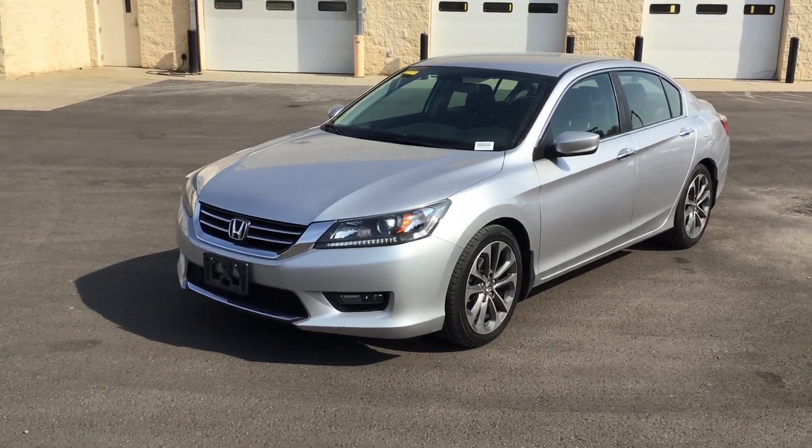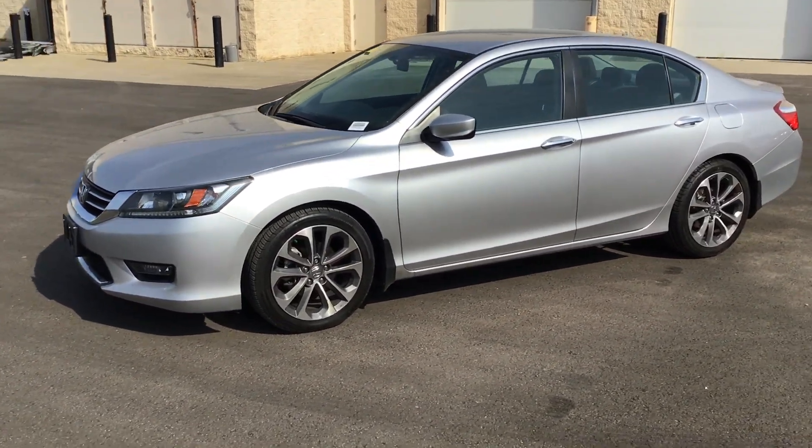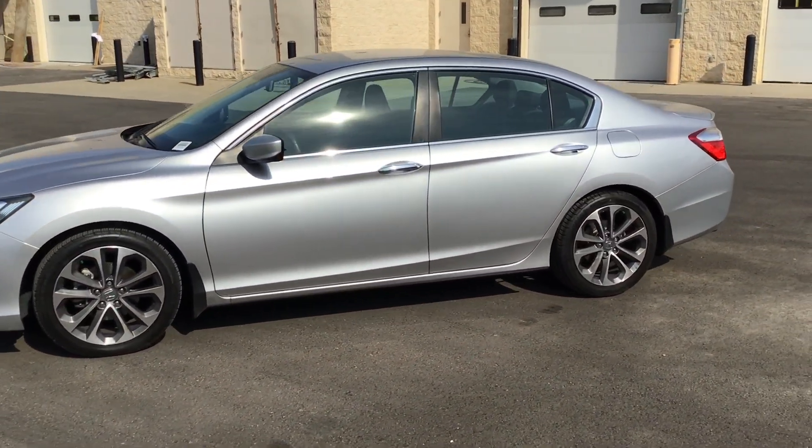Good morning. This is the 2015 Honda Accord. I'm going to walk around this vehicle here, and it's in excellent condition.